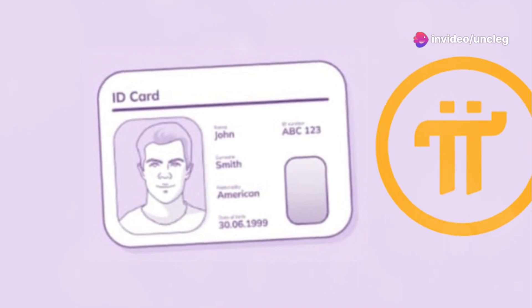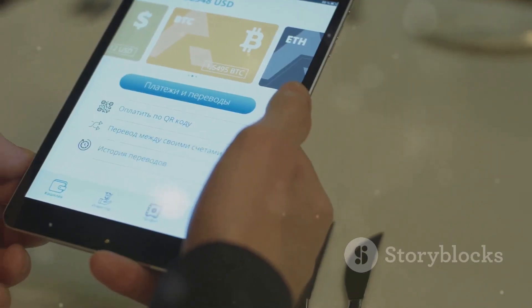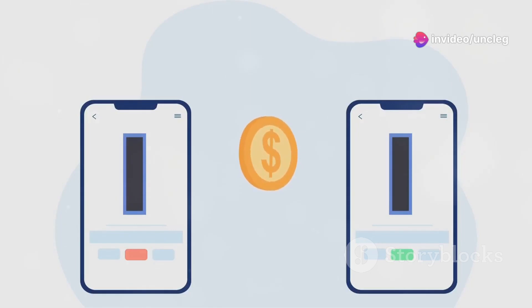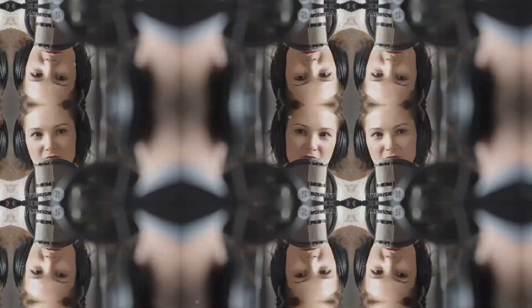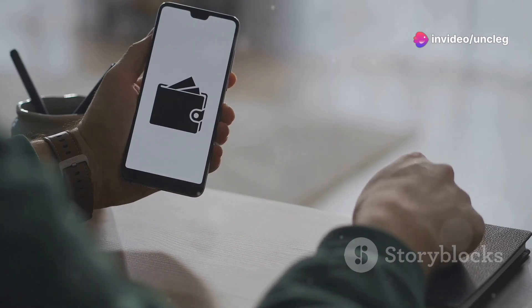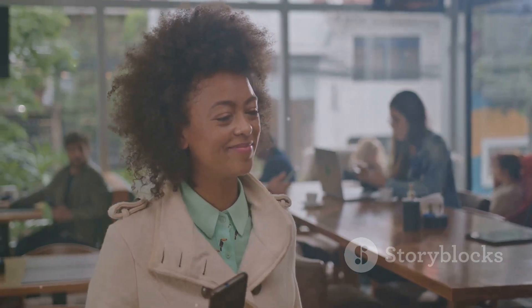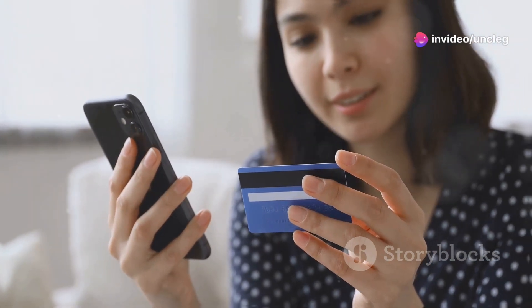Let's talk about one of Pi Network's standout features: its global transfer speed of just three to five seconds. Imagine being able to transfer funds anywhere in the world in mere seconds. This is particularly beneficial for international transactions and remittances — no more waiting days or even weeks for your money to arrive. Merchants, e-commerce users, and individuals sending money to family abroad will find this feature incredibly useful. With near-instant transfers, Pi Network users enjoy a smoother and more efficient experience. Say goodbye to prolonged wait times for transaction confirmations.